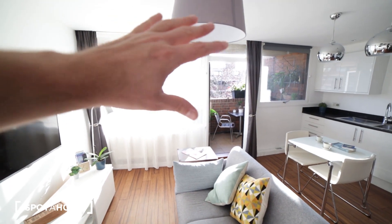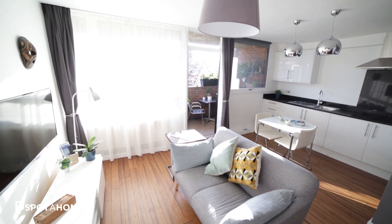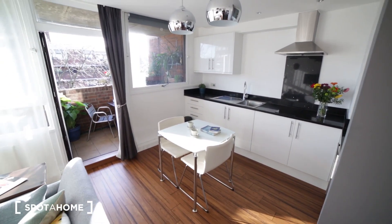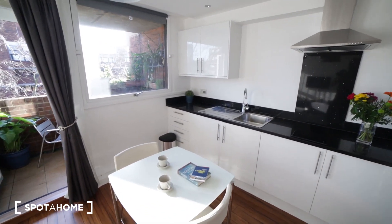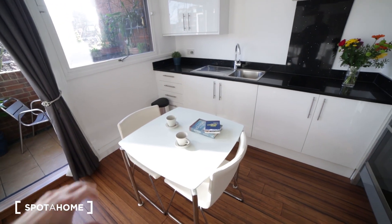We have a huge window, so as you can see plenty of light comes in — it's a very bright space. Here we have the kitchen. It's really nice; we have a small dining table with two chairs.